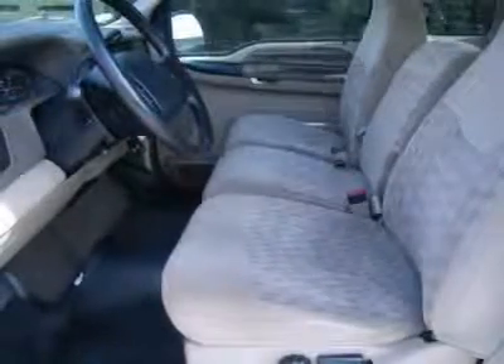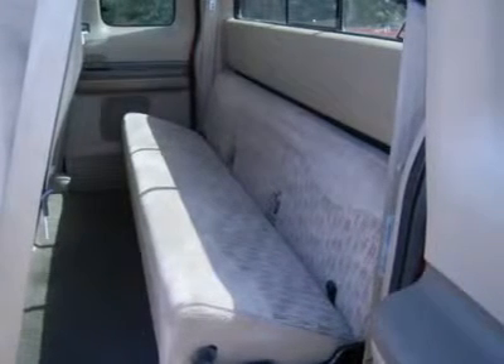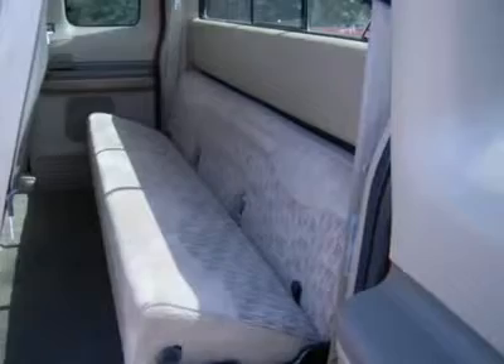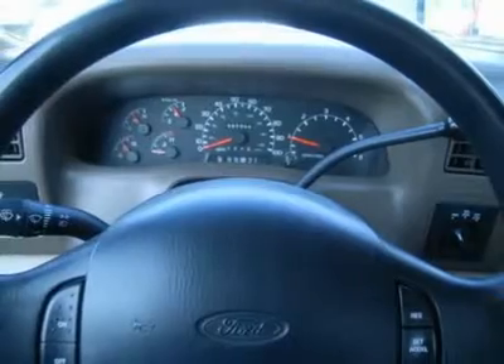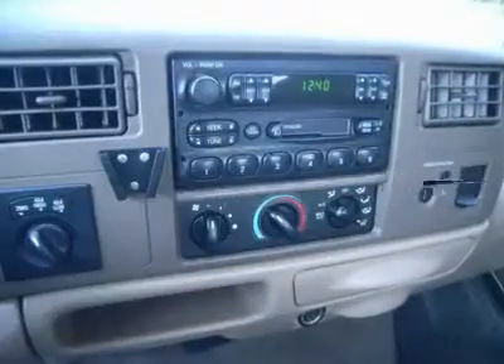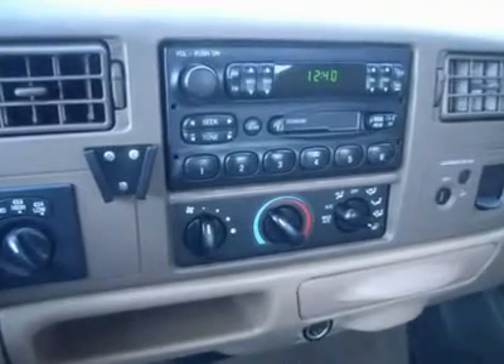1-866-606-9906. View our complete inventory of over 350 trucks and SUVs at www.lensauto.com. If you are looking for financing, Lens Truck Center can help. We have on the spot financing.